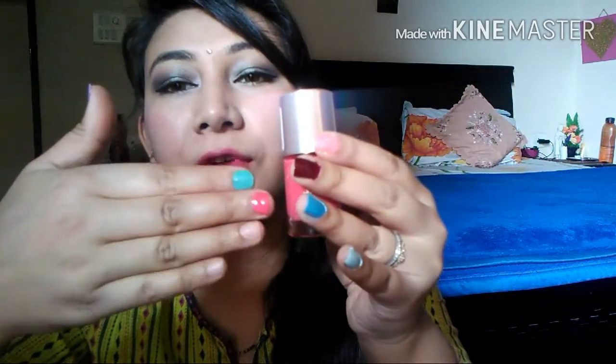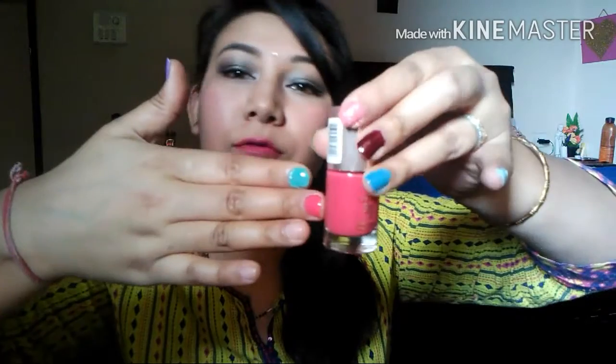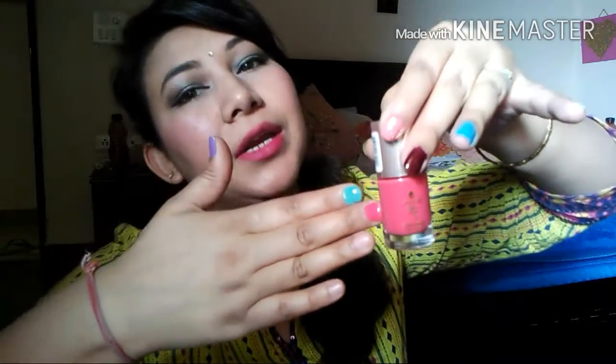Moving on to the next color — it's from the Lakme 9-to-5 collection. It's really nicely pigmented. This color is called Coral Cue. I don't love it on the first coat, so I usually prefer wearing it as a second coat. It's a very nice, pretty summery color.